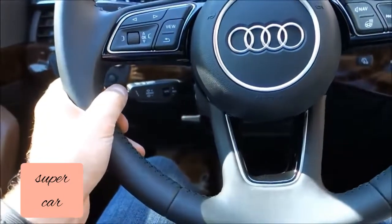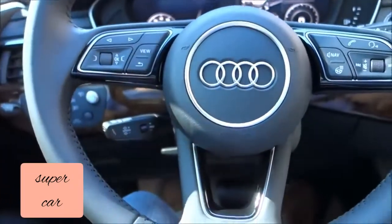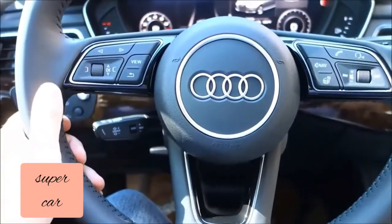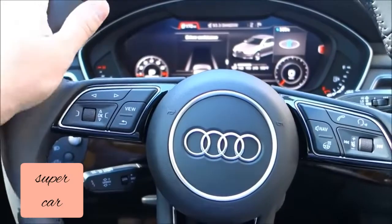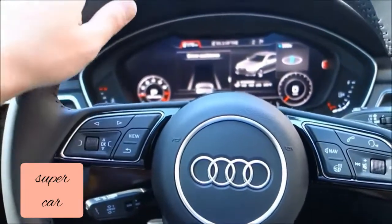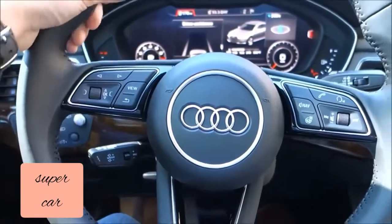I've never seen a steering wheel like this before — the way it actually pushes in, instead of pushing compartments out. I'm a steering wheel guy: if the steering wheel isn't right, you're not going to have a good ride. With my hands on this, the beautiful stitching, the leather, the overall sporty setup — I have to give this steering wheel an A-plus. It's extremely comfortable.